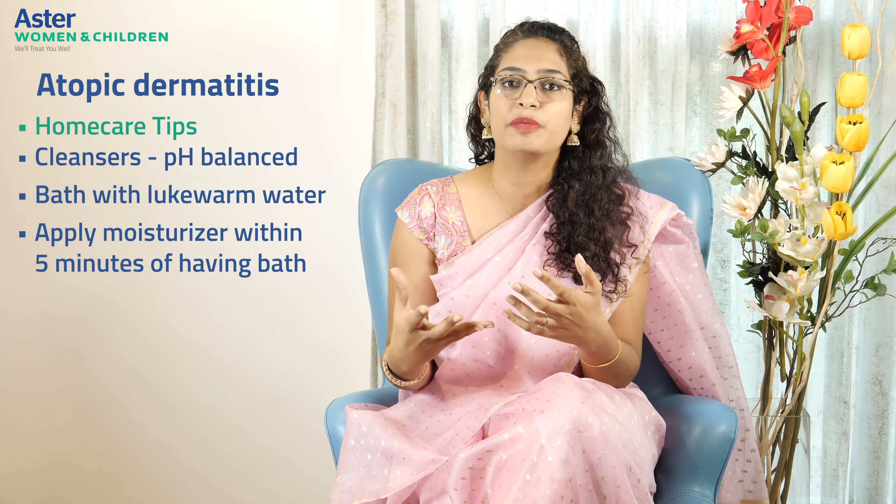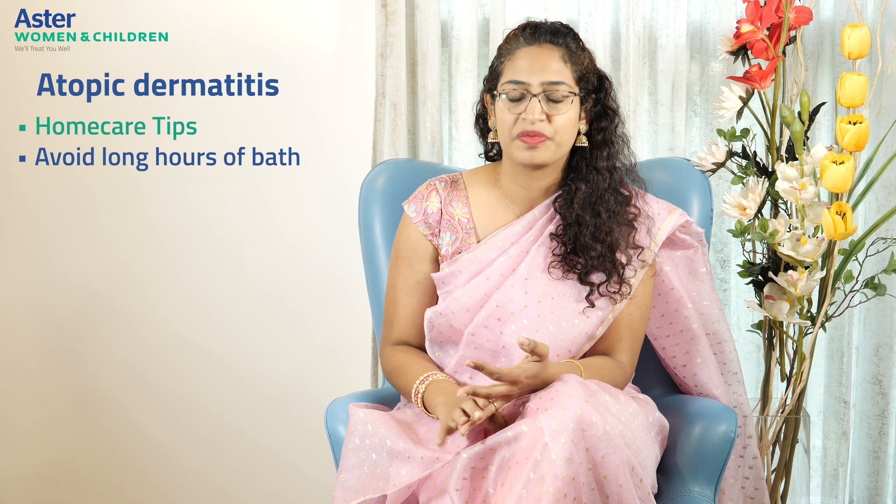Immediately after bathing, apply a good amount of moisturizer within five minutes, because the skin is still moist and the pores are open, allowing better absorption. Also avoid long hours of bathing — do not allow the child to sit in a bathtub for extended periods, and avoid cleansers that cause excessive foaming.